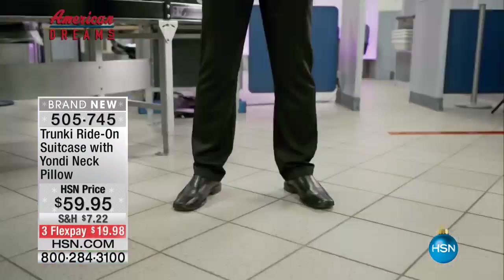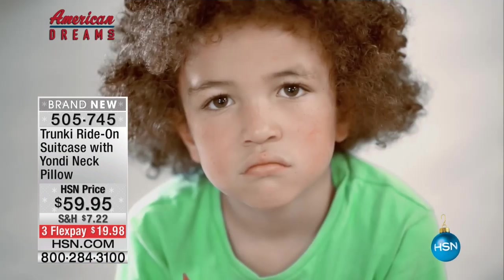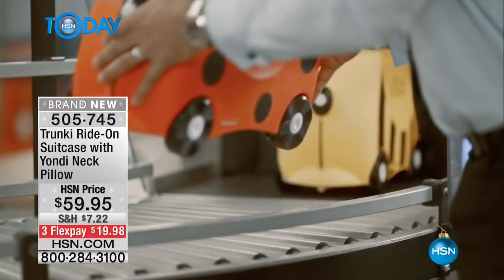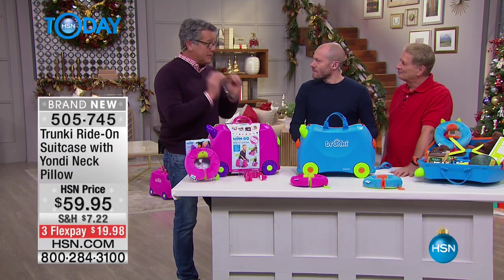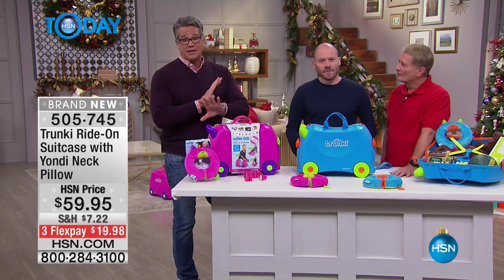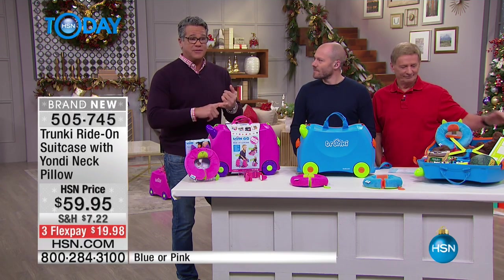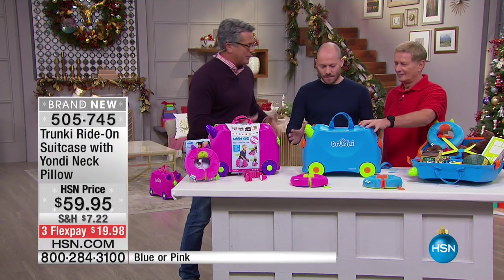They're fully checked and luggage approved, so you don't need to check them in — they just keep the kids entertained. Anyone that's traveled with little kids knows they need to be kept busy, kept occupied, kept safe. This product is amazing, it is brand new — your eyes are the first to see it here at HSN. It's only $59.95 and we put it on flex pay.